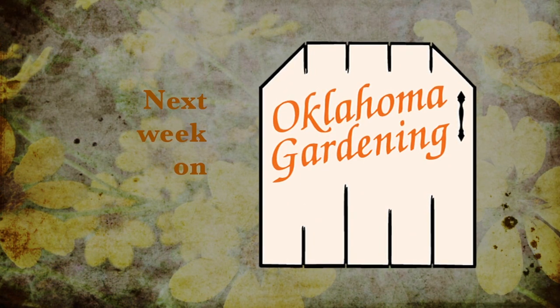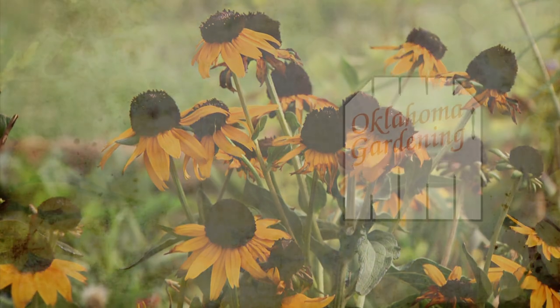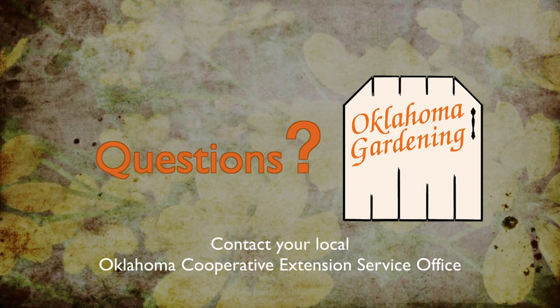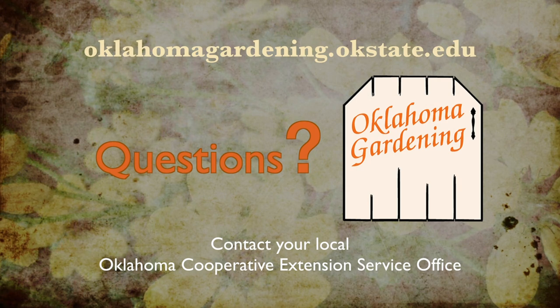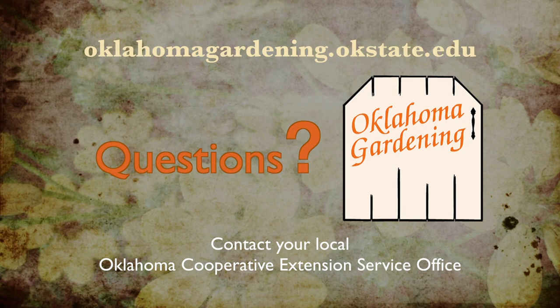Join us then for more TV you'll grow to love. To find out more information about show topics as well as recipes, videos, articles, fact sheets, and other resources including a directory of local extension offices, be sure and visit our website, oklahomagardening.okstate.edu.